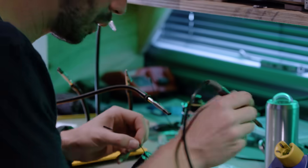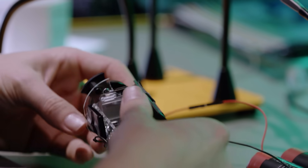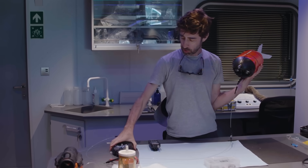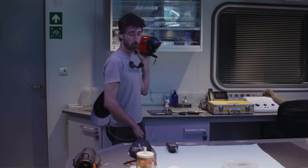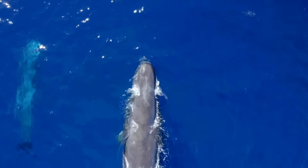We tested new camera tech — a concept sensor tag. The tag features a suction cup that adheres to the whale and allows a light and camera to be dragged above it, giving us a bird's-eye view of the whale and its surroundings.